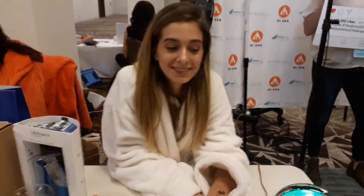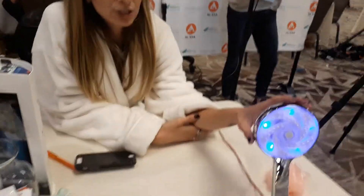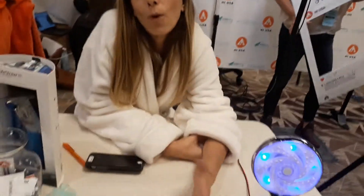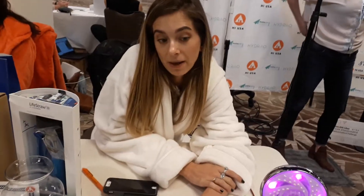Hello. Hi. So I'm here with Hydro. We are a French tech company. This is our shower head. We partner with HiUSA for their million gallon challenge, where they are trying to consume one million fewer gallons of water in their over 50 hostels in the U.S.